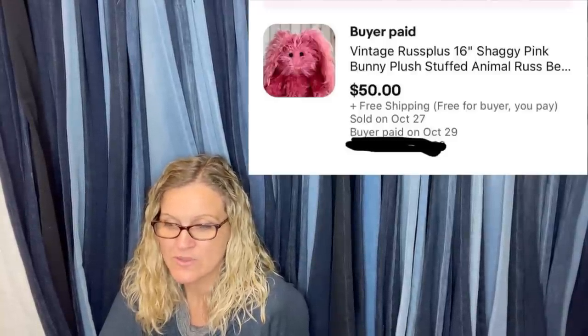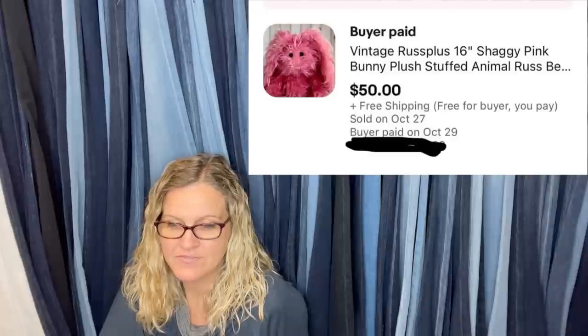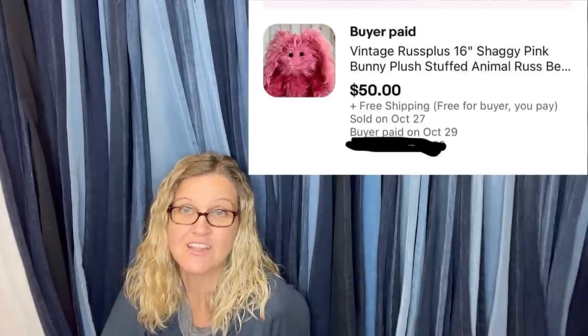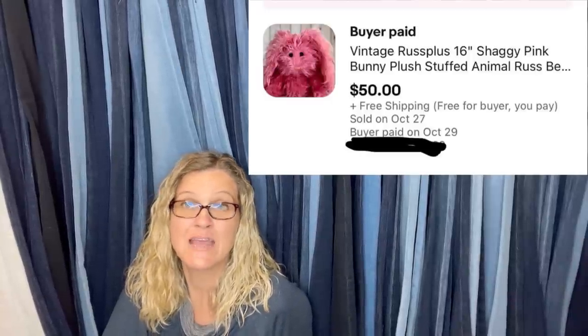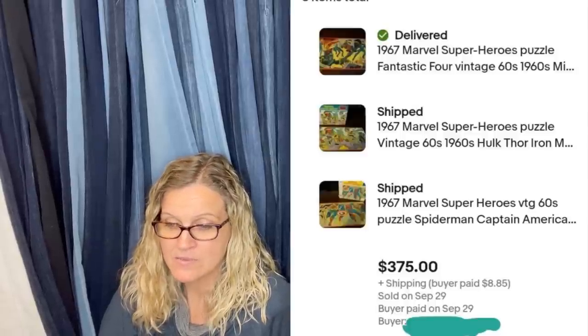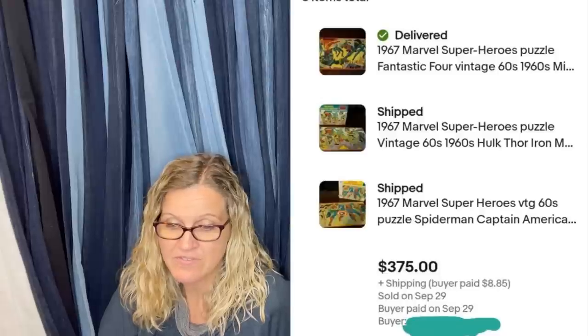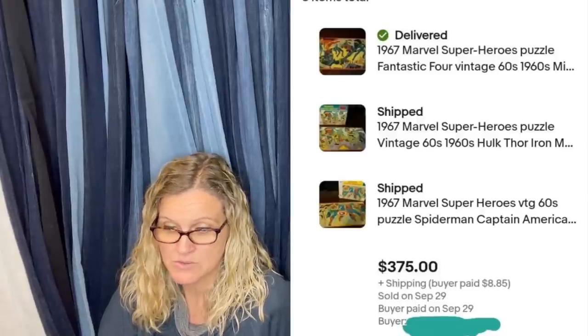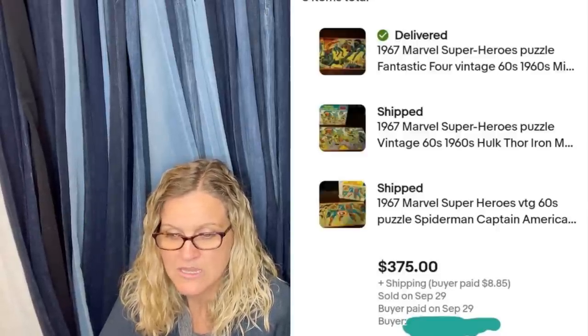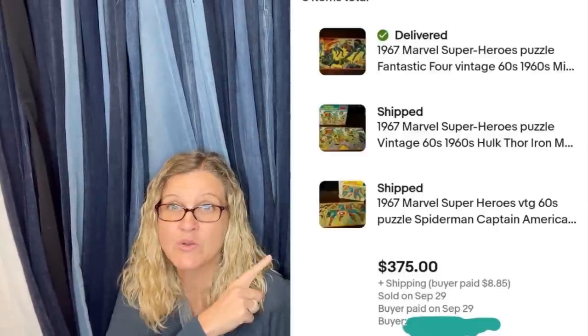$0.99 from Goodwill, sold within two weeks, took a best offer of $50. It is a vintage Russ 16-inch shaggy pink bunny plush stuffed animal. Plush can be a big money bolo — you should be looking up those plush items because you can usually get them pretty cheap at garage sales. Sold three 1960s Marvel puzzles for $125 each within a day — maybe could have gotten more, but needed the money. Paid about $5 each, bought in a lot of 60s puzzles and games from Facebook Marketplace. All three sold for $375.